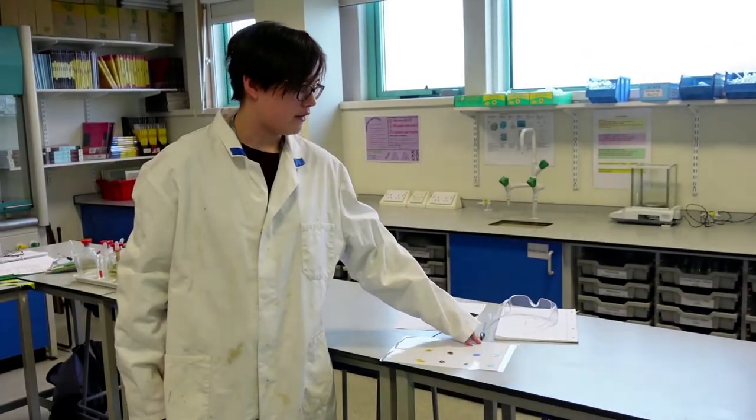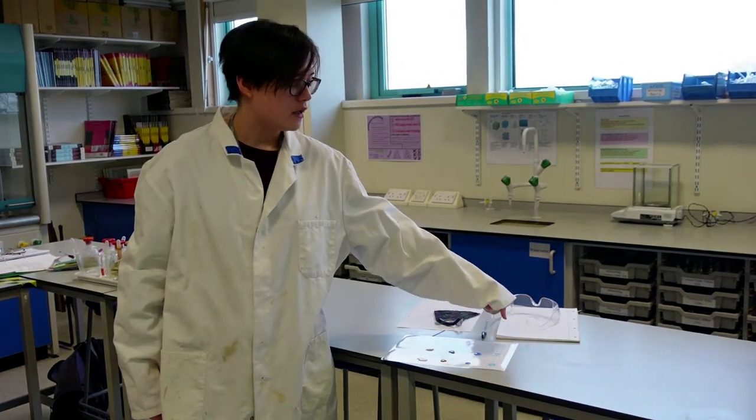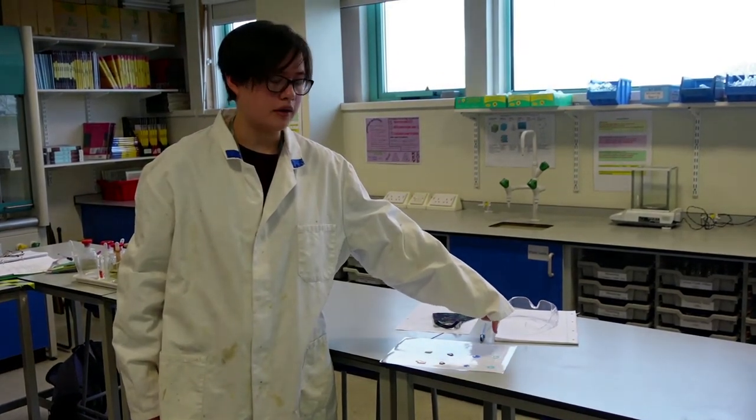Today we are studying how transition metals can bond with multiple molecules at once. For this experiment we are looking at the precipitates formed for the copper ions and the hydroxyl ions, as well as seeing how extra molecules like water and ammonia can affect the colour. Here we have the copper sulphate mixed with the sodium hydroxide to make this nice light blue colour.